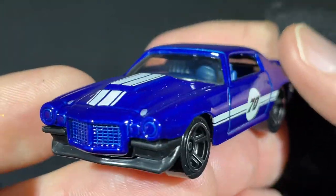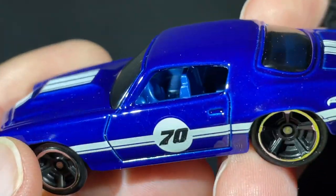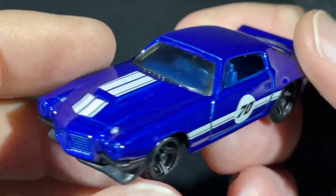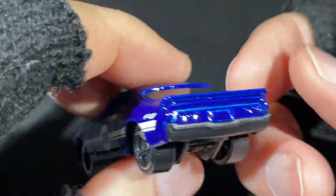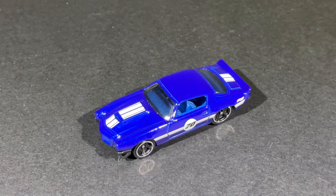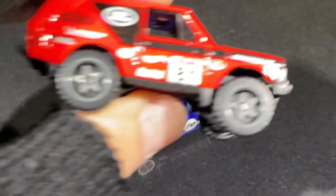Kind of like that Matchbox Firebird with the blue interior — except this one's a bit darker, and it's a Camaro. 1970 — very, very nice. Hope you guys like that Camaro.